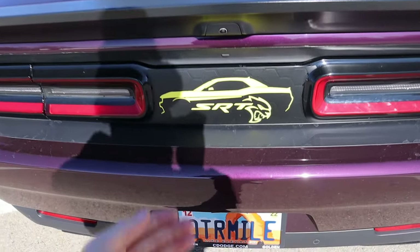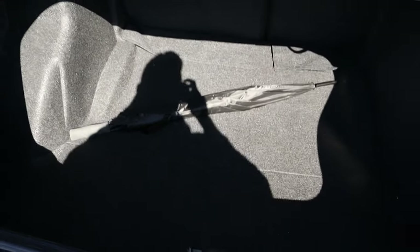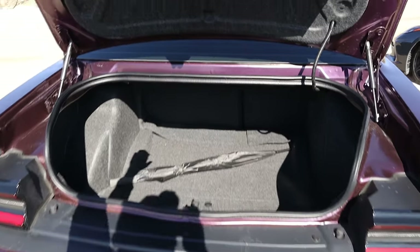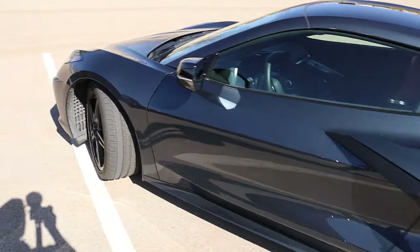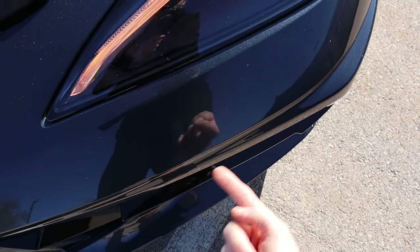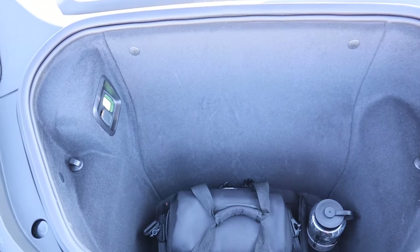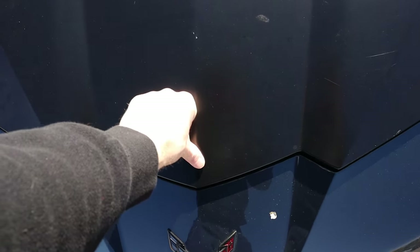Not only do you get a rear seat, you also get a much larger trunk. I've put four full-size tires in here with the rear seats down and have packed enough for a week-long vacation. The Corvette has a rear trunk that can fit the roof but is nowhere near as large. Pushing a button under the headlight opens a frunk — which the Hellcat doesn't have because of the engine — but you could probably only fit one or two duffel bags in there.